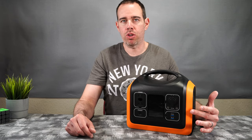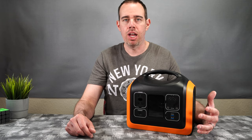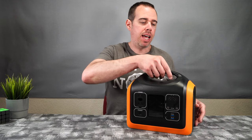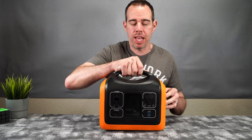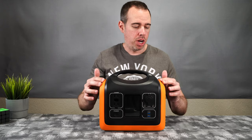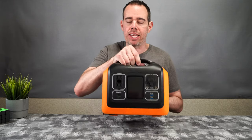I'll be showing you how it works with everything, how it charges up, and some use case scenarios. It's pretty small and compact, weighing about 15.6 pounds, opening up your world to more things you can bring camping. It's made of all plastic with a rubber coating around the edges and rubber feet on the bottom.